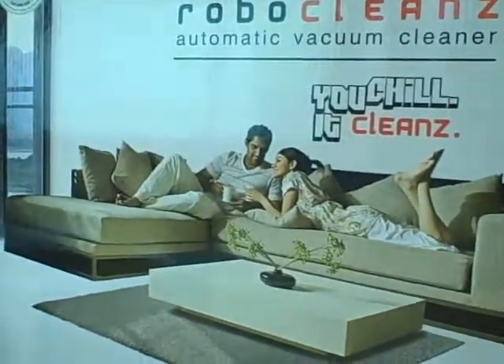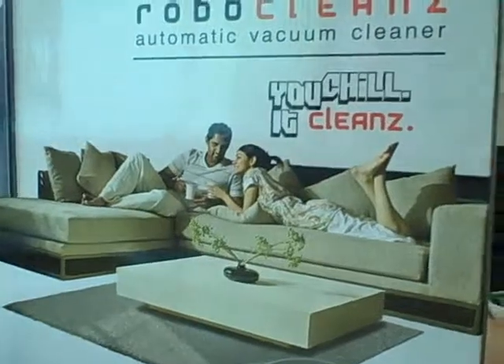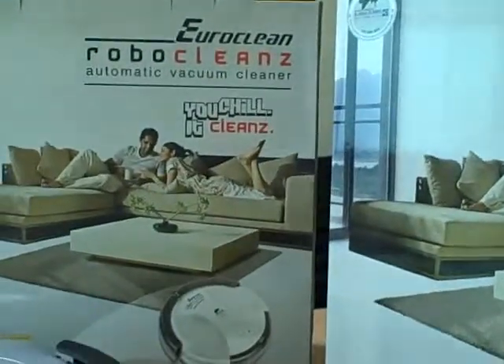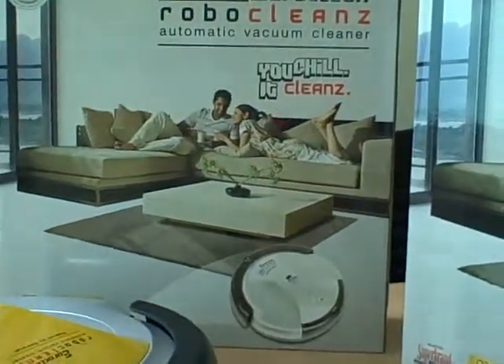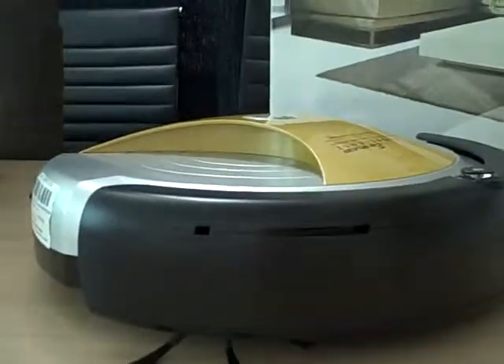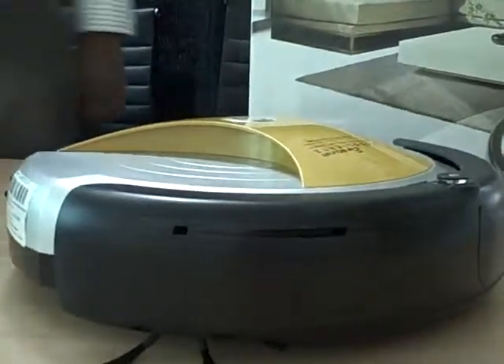We basically developed a lot of PCBs and we put in the code. But for some products, Eureka Forbes is going to practice for two products. The first product is basically this — it will hit the markets in about two weeks' time. And the other product will be launching in about six to eight months' time.